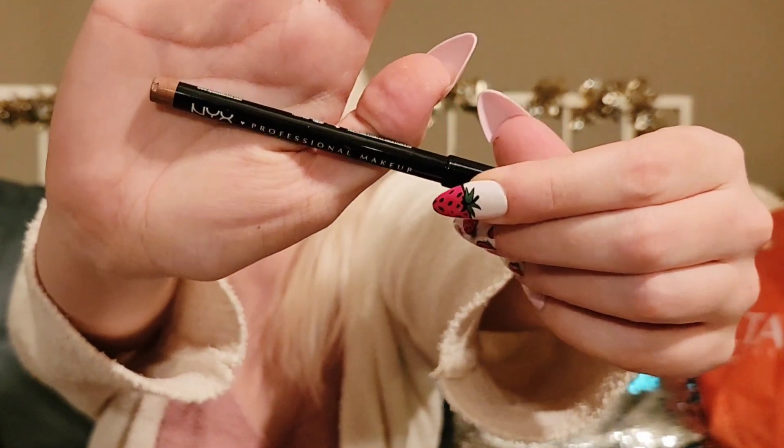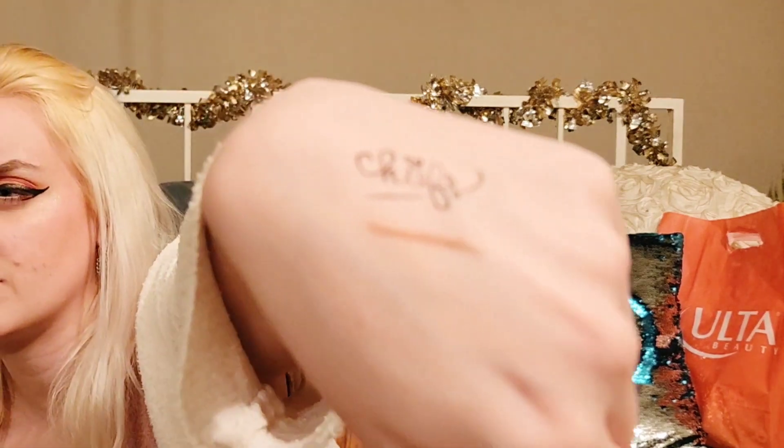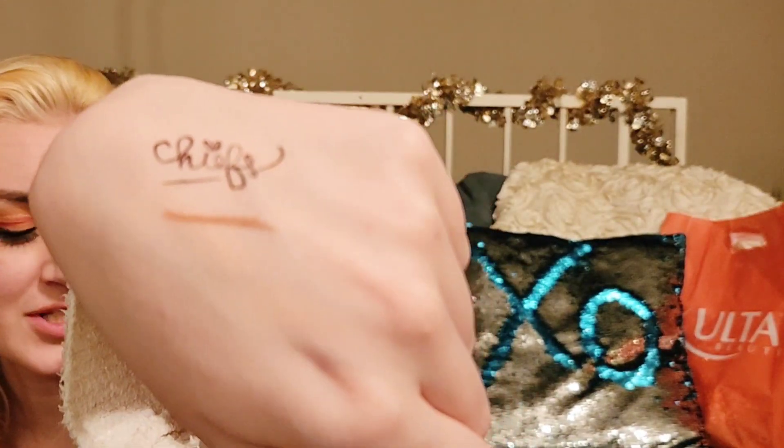This is also from NYX — I got a NYX lip pencil in the shade nude beige, because I don't have any brown lip liners. And if you see the other bundle of things I got on clearance that I'm saving until the end, it's one of my favorite formulas for a matte lipstick. I got them on clearance for hella cheap, and this lip liner would go perfectly with that.